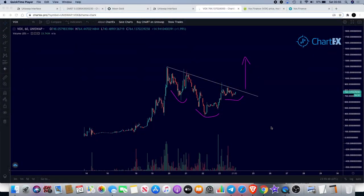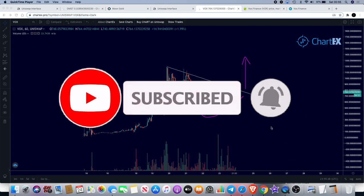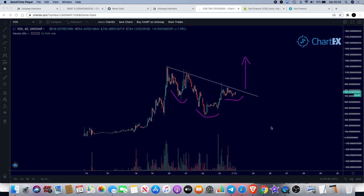Welcome back to the channel, guys. Crypto Lightsaber back again with another late night video. I've been scouring the charts trying to find something that looks good enough to trade, something decent enough to let you guys know about, and the only one I can actually find that looks good to me at the moment is VOX.